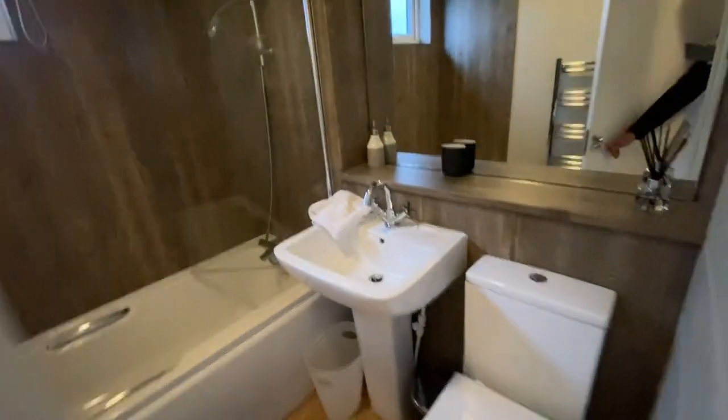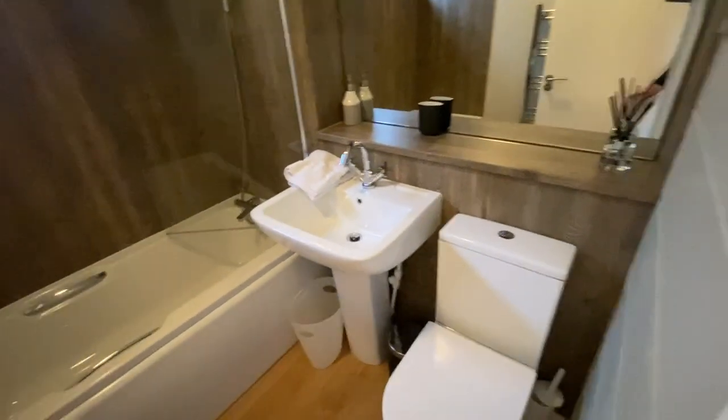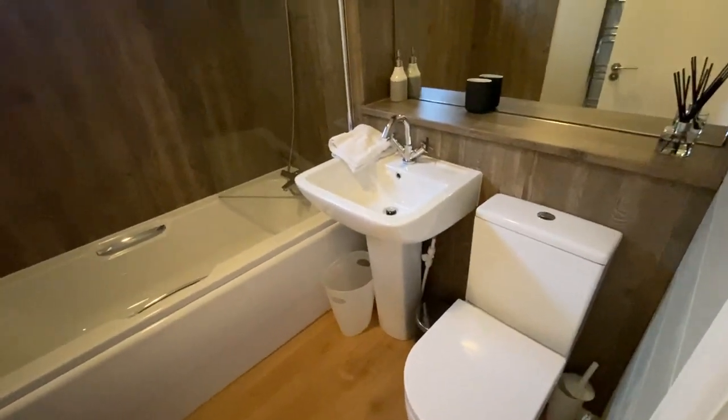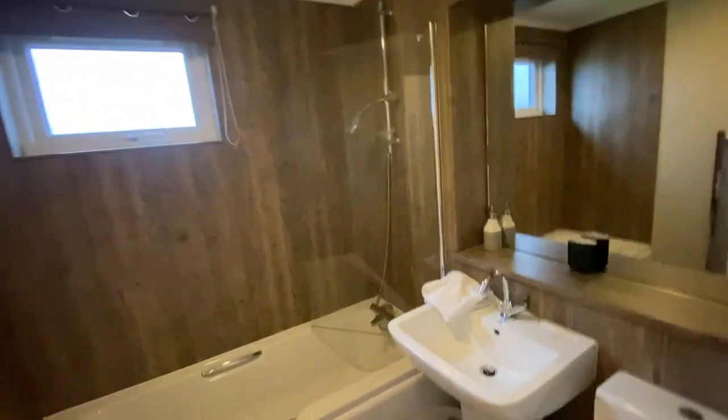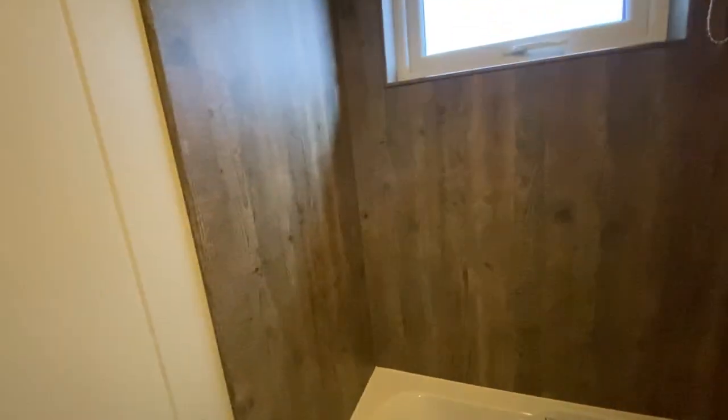Servicing bedroom number two, you've got the main family bathroom — again with WC and basin, but this time you get a full-size bath with an overhead shower, plus contrasting design features that run throughout the home.